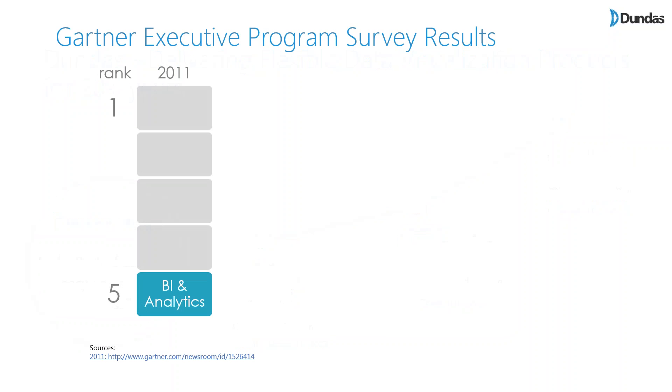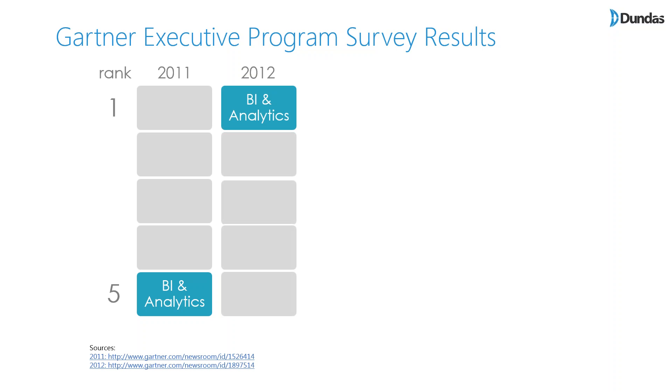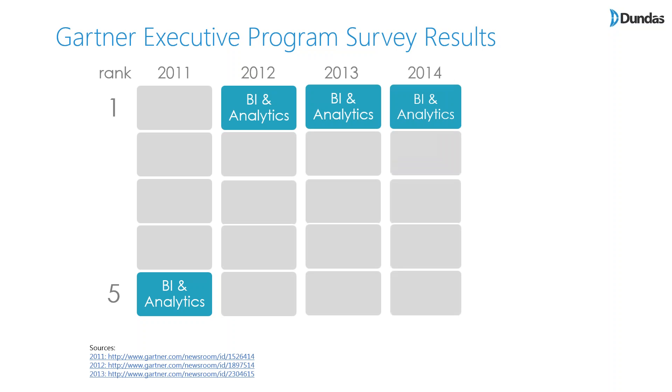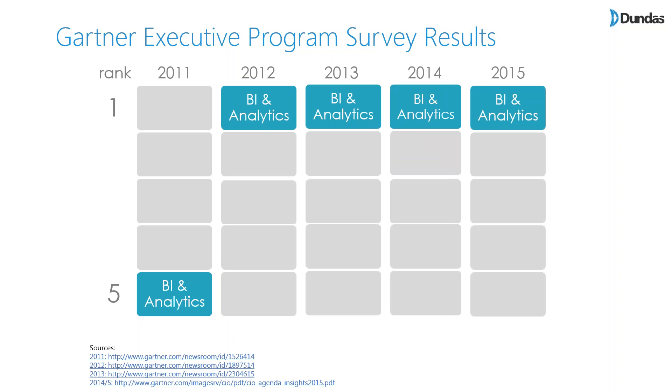Before I dive into best practices, I want to explain and prove why dashboards are so effective. The 2011 Gartner Executive Survey shows BI Analytics was ranked fifth in priorities. By 2012, it jumped to the top position, and it remained the top priority in 2013, 2014, and 2015. BI Analytics has been a top priority for executives in the last nine out of ten years — quite an impressive message.